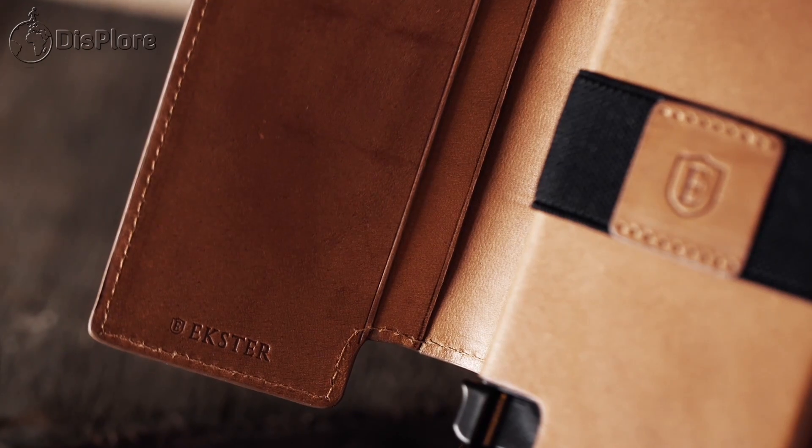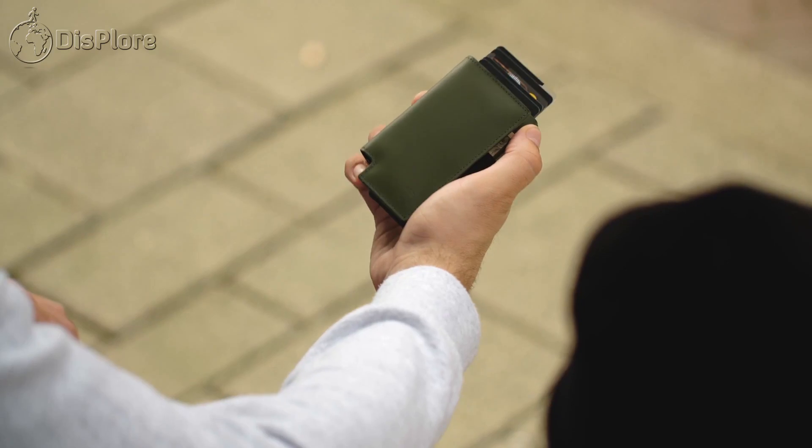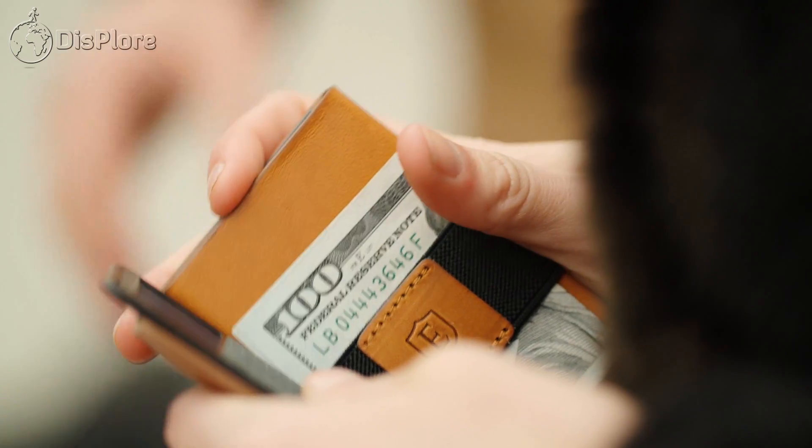This video is proudly sponsored by Exeter, the world's largest smart wallet brand. As we proceed with the video, we shall tell you more about this amazing brand.